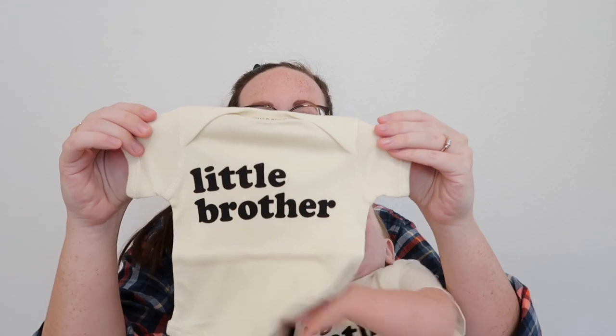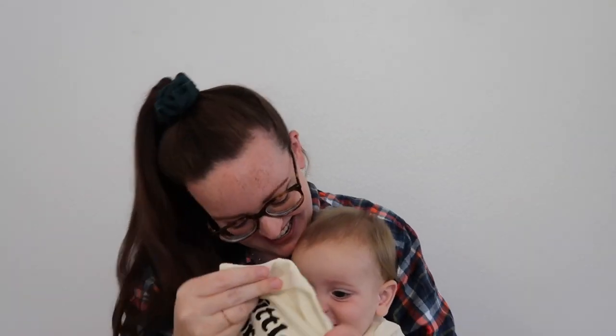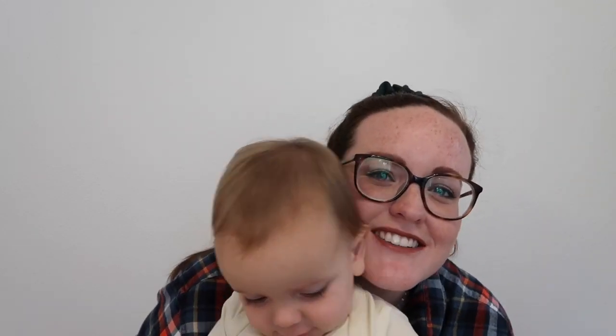We are so excited to share with you that Lincoln is going to have a little brother! Are you excited? I think he's excited. We cannot wait to have another boy. Honestly, I was fine with either, but when I found out it was a boy, I was actually just so excited. So I am going to be a boy mom officially, and we're going to have two crazy boys around here.